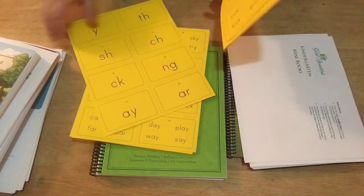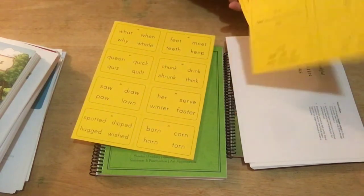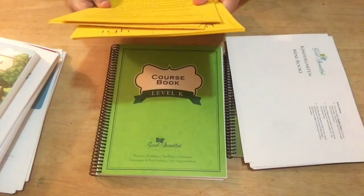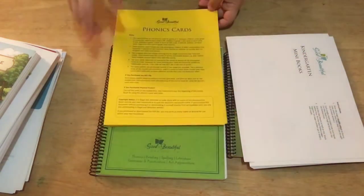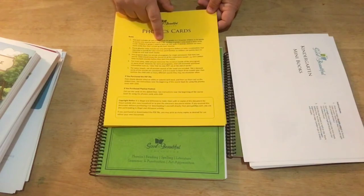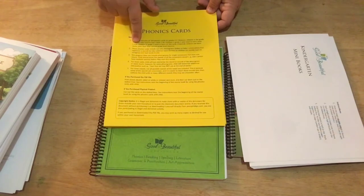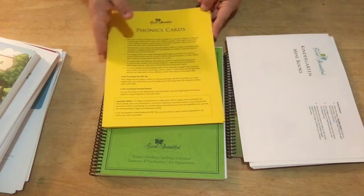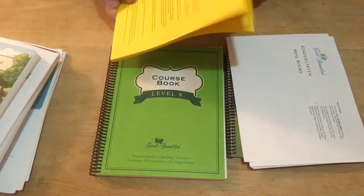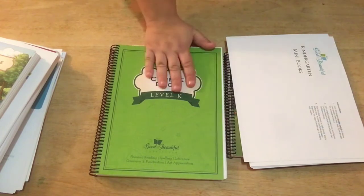Some cards are more sight words and phonics mixed together. There are 164 cards total, but you don't need all of them for each level. For Level K you only need cards 1 through 58, for Level 1 you need 1 through 124, and for Level 2 you need all of them. It's handy that they tell you this — if you're just using Level K right now, you don't have to separate all of them unless you want to.